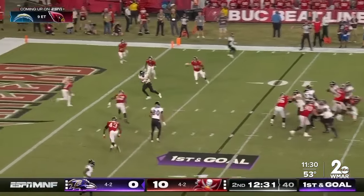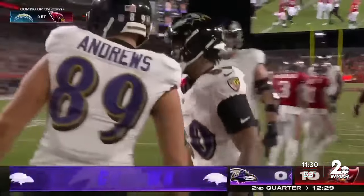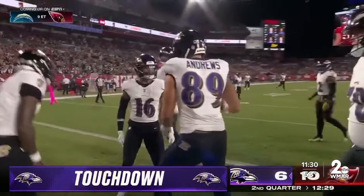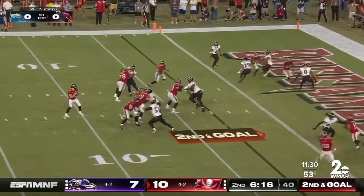Lamar takes the snap and finds Mark Andrews, who now sits alone as the franchise's all-time leader in touchdown receptions. That was number 42 in his career.